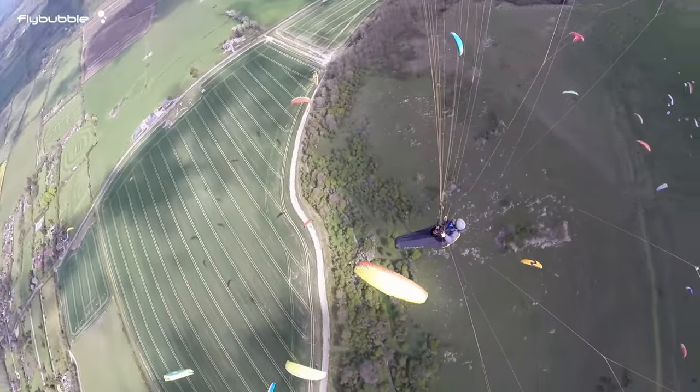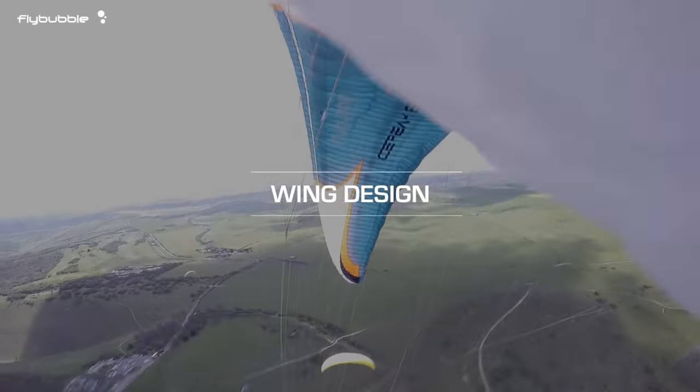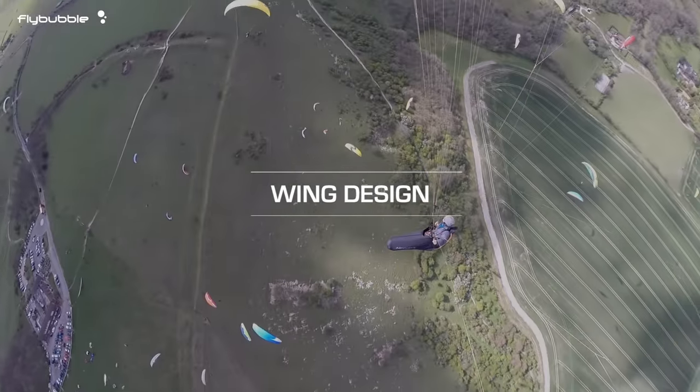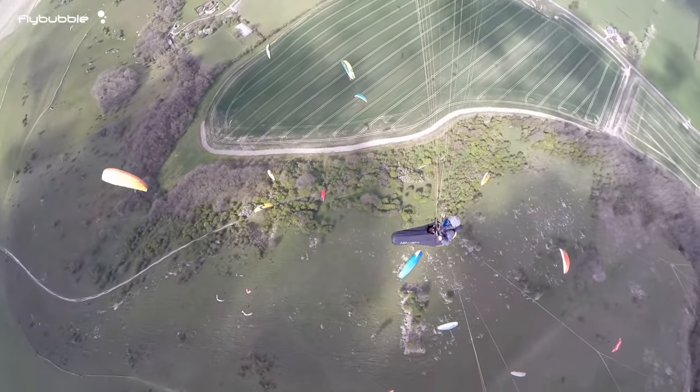You must make an effort to choose a wing where you are well placed in the weight range in the first place. Every wing designer has their own idea of the perfect wing loading, which changes depending on their objective for the wing. This makes it hard to know what your ideal wing loading should be.